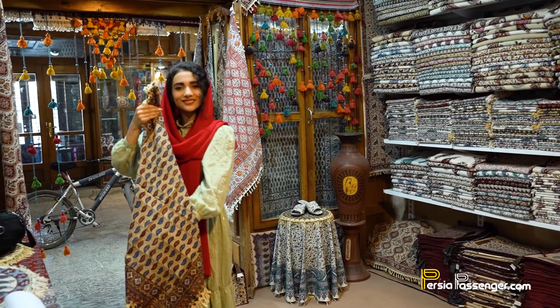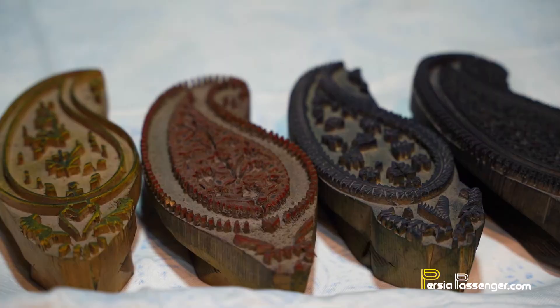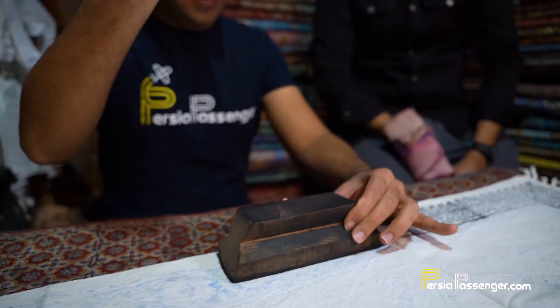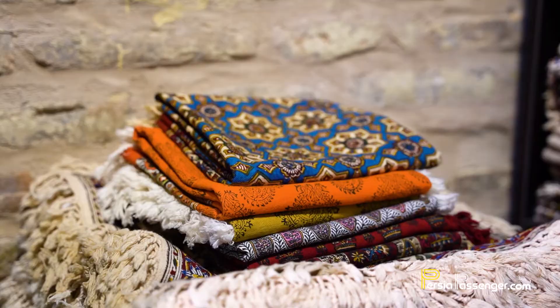Number four: Galamkari tablecloth. Galamkari is a traditional textile printing of Isfahan. It uses wooden stamps to press floral, geometric and harvest patterns onto cotton cloth. They come in all shapes and sizes and are a great way to give your dining table a Persian twist. The art isn't only found on tablecloths — you'll find it on beddings, bags, cushions and more.